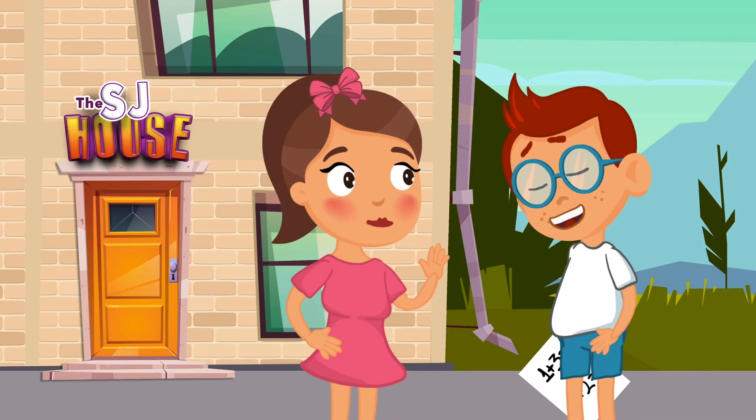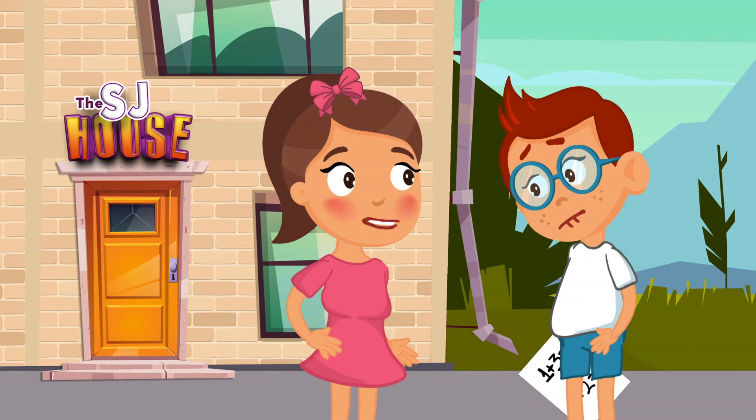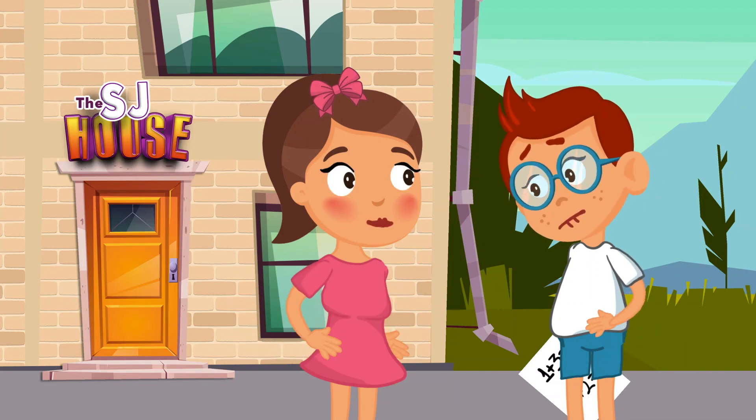Hello Jason! Hi Sasha, how are you? Very well, thank you. Hello kids, how are you? Welcome to our house. Jason, you look sad — is everything okay? Well, not really.